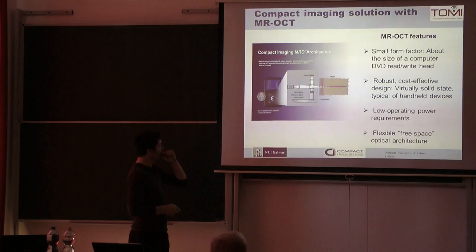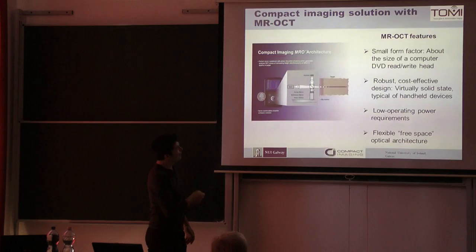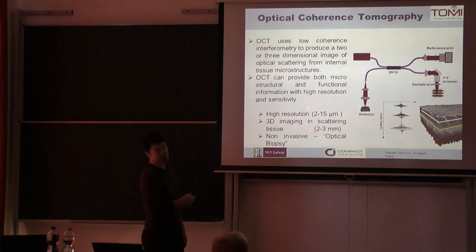We wanted to make a smaller and cheaper version of this, and ideally something that could fit inside a mobile phone — which maybe sounds a little daft. The idea was that what we see here is actually not very different to what you have in a DVD player.